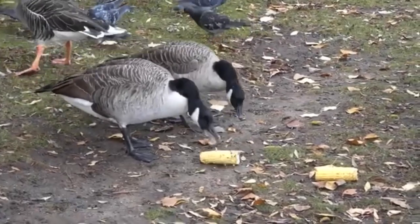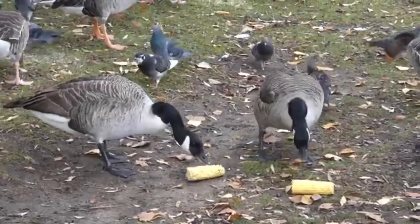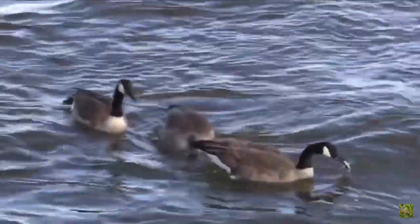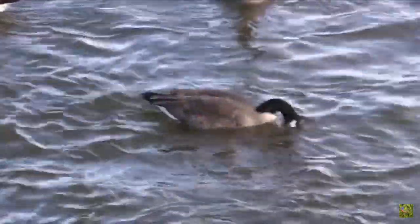Canada Geese are mainly herbivores and will eat things like grass, shoots, grains, berries, and aquatic plants. Although they do sometimes eat things like insects, small fish, and crustaceans.